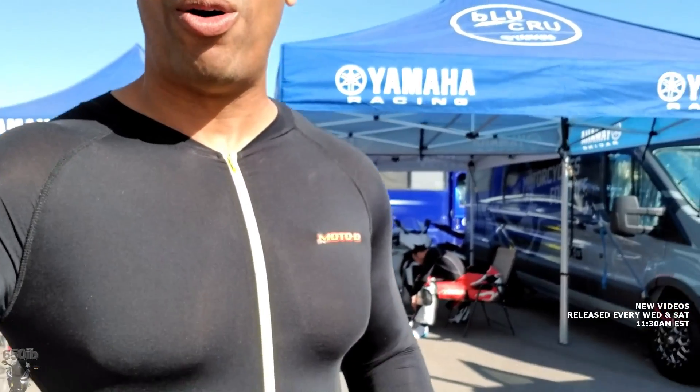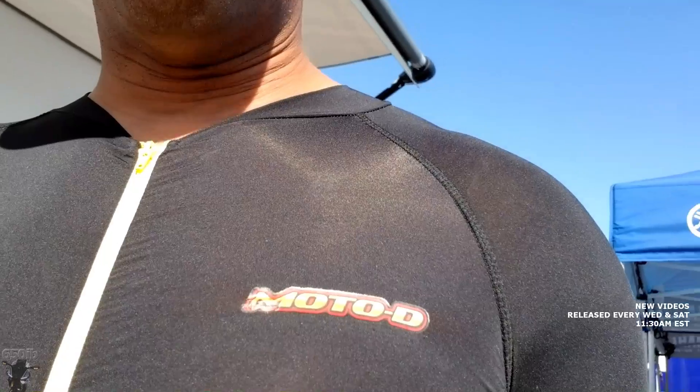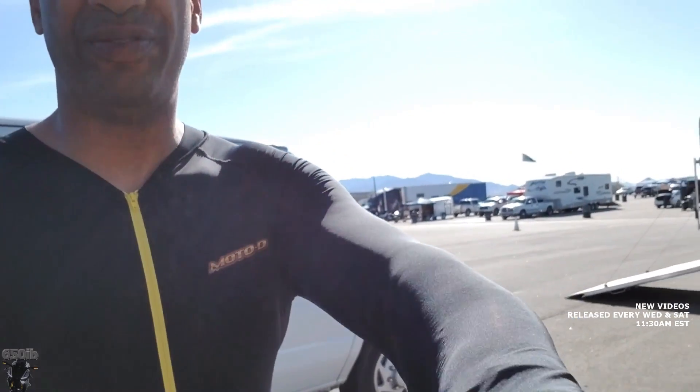The Yamaha guys have us set up really nice here. We've got some ample shade provided because it's already super hot — already in the 90s. One thing you want to do before you put your track suit on is put on a base layer. I'm wearing a Moto D base layer, and basically what this will do is help keep me dry and cooler when I've got my track suit on. I would definitely recommend using a base layer.